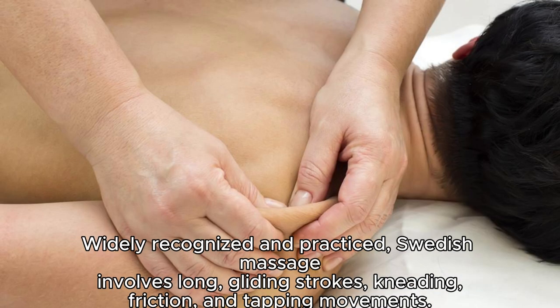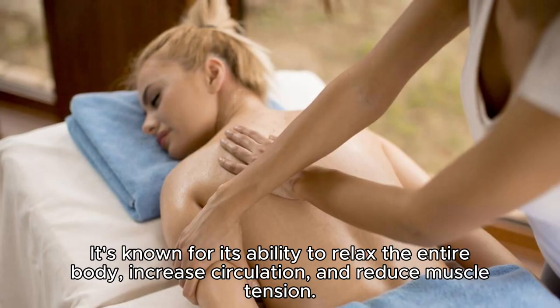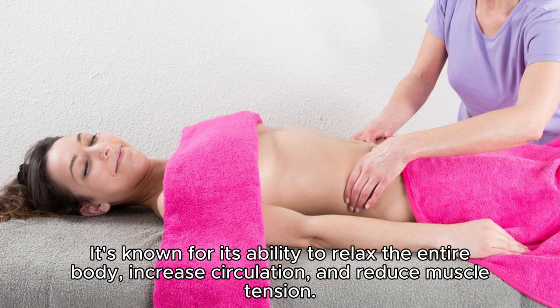Swedish massage. Widely recognized and practiced, Swedish massage involves long, gliding strokes, kneading, friction, and tapping movements. It's known for its ability to relax the entire body, increase circulation, and reduce muscle tension.